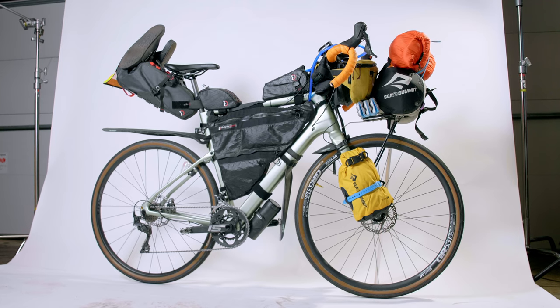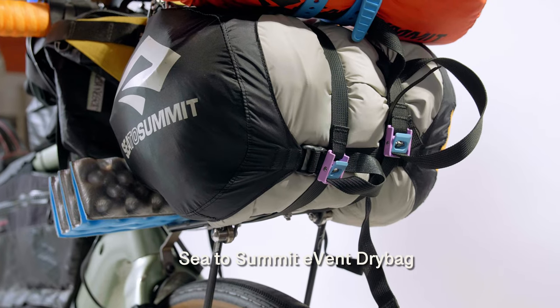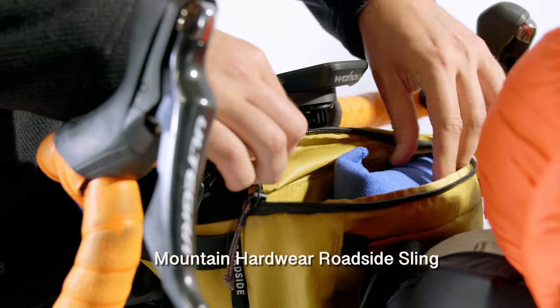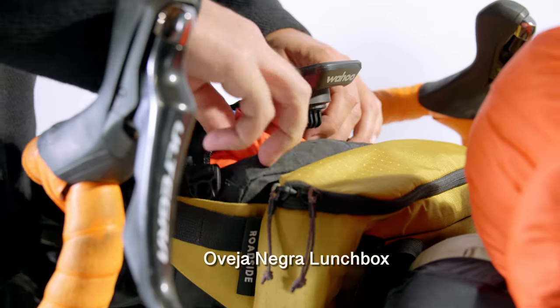For bike bags I was running mostly Revelate Designs. From front to rear: Seat to Summit lightweight bags holding the inside of the tent, an Evoc dry bag for my sleeping bag, pad, and pillow, and a Mount Hardware Roadside Waist Pack that held my drone — great because I could just sling it across my body when off the bike. I had a small foam seat cushion that I barely used.